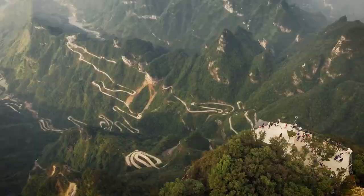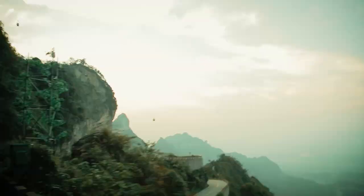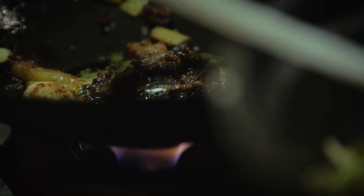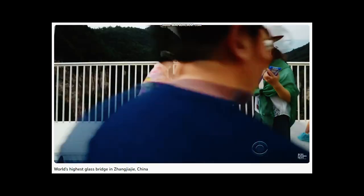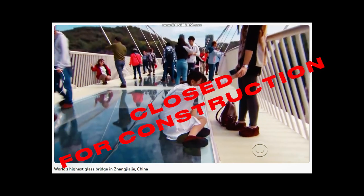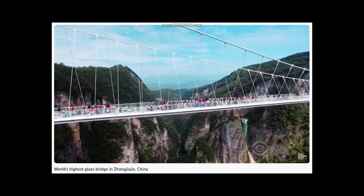You might recall Mr. Chen from the last video during our Tianmen Shan trip. Well, this meetup was a real game-changer. They had us rethinking some parts of our travel itinerary because there was so much we hadn't known. For instance, that famous glass bridge we were so excited about? Surprisingly, it was closed for construction during our stay. Google didn't bother to tell us, but Mr. Chen did, saving us a boatload of time and disappointment.